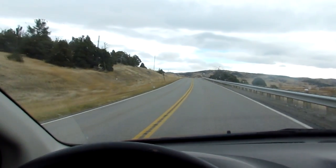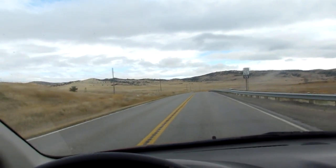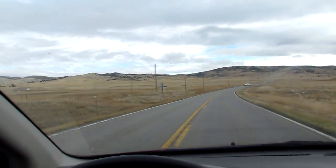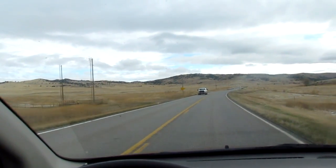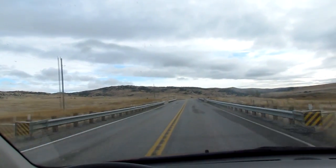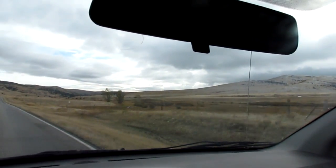There used to be a city here back in the 1860s during the gold rush. It looked like San Francisco — on a small scale — with banks and saloons and buildings and stores and hotels and all that stuff. And now there's nothing, absolutely nothing. It's funny when you see something like this, how quickly the land takes back what man takes when they leave.